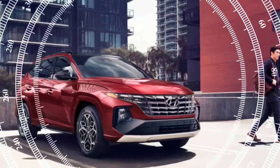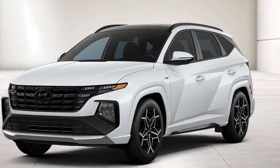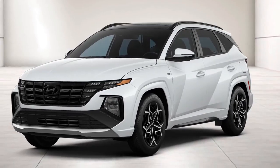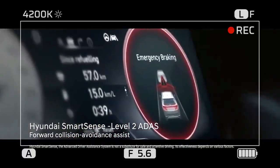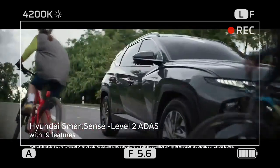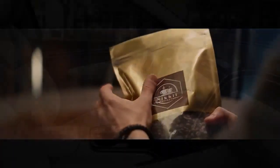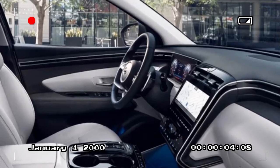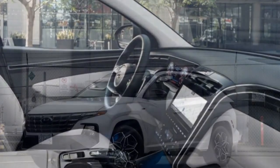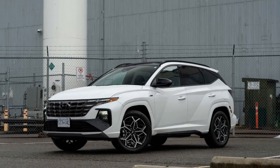Beyond these minor inconveniences, the interior of the Tucson impresses. The N-Line features special sport combination seats, blending cloth and leather for both bolstering and comfort during long drives. Standard heated front seats add to the comfort, while ventilated seats are reserved for the higher Limited trim, which also includes heated rear seats. Further amenities encompass a panoramic moonroof, wireless phone charging, and a comprehensive suite of safety features like adaptive cruise control and lane keep assist.